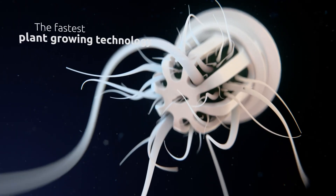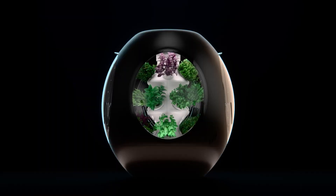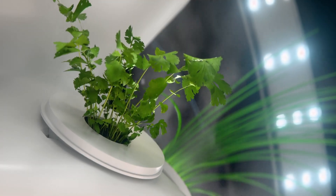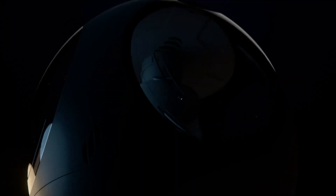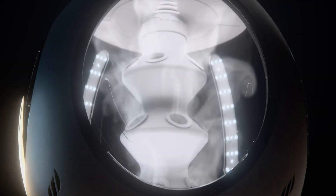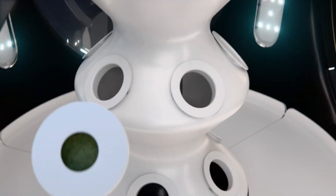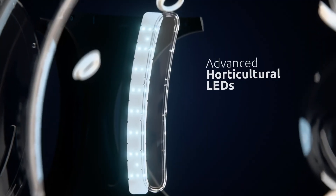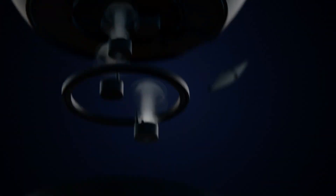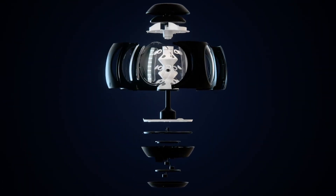Completely automated, Plantiform regulates lighting, airflow, temperature, and hydration with zero guesswork, making it perfect for both seasoned growers and first-time plant parents. A companion app provides step-by-step guidance and real-time updates, so you can grow fresh herbs, greens, and edible flowers year-round without the mess or maintenance. Now available in the U.S. for $499.99, Plantiform is redefining what it means to grow your own food at home.